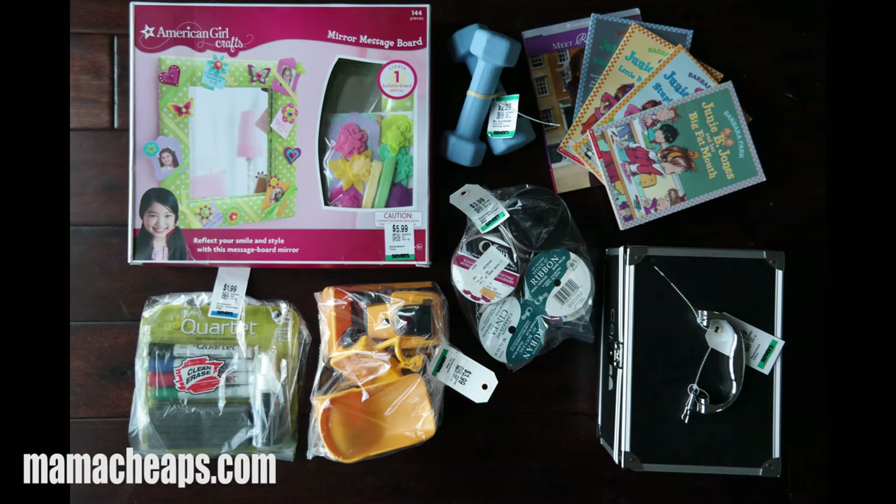Lily definitely made out on our shopping trip. In the top left corner is a brand new, never opened American Girl craft kit where she can make her own mirror slash message board — that was $6.99. I picked up a set of weights for my exercise endeavors — they were $2.99. Lily got five different books: one American Girl and four Junie B. Jones, which she loves. The books were $1.49 each for children's chapter books, but with the buy four get one free deal, five books cost only $6.